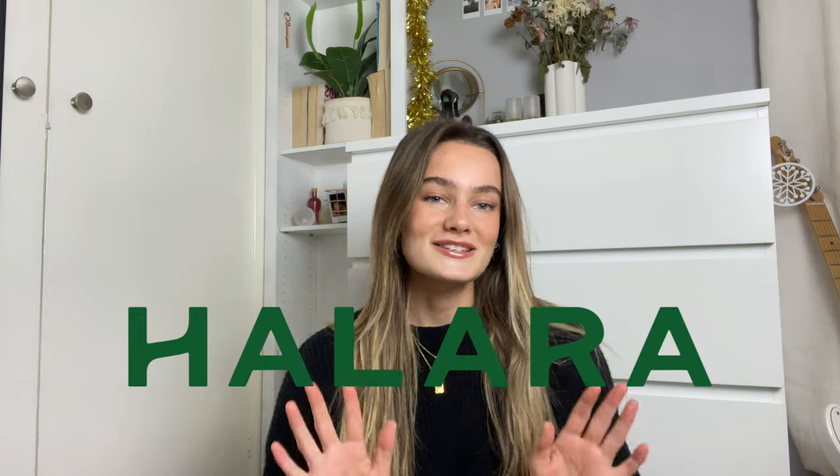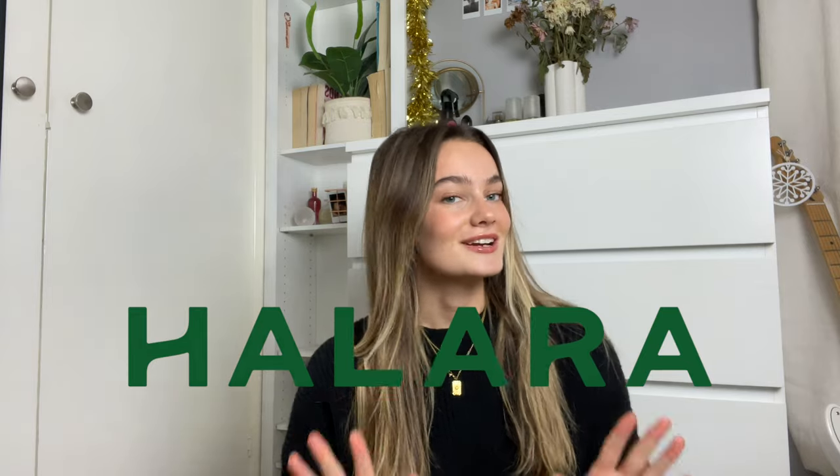Hi and welcome to my channel. Today I have a super exciting video for you - I actually have a massive Halara haul. This video is very kindly sponsored by Halara, so thank you so much for working with me on this video.